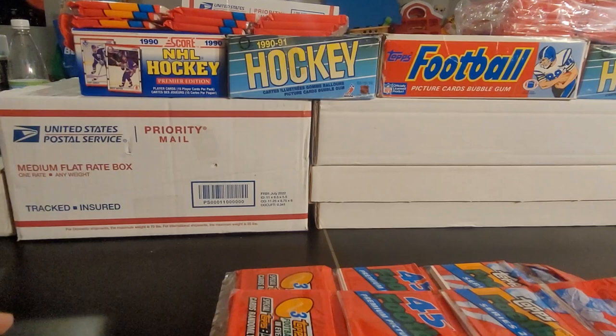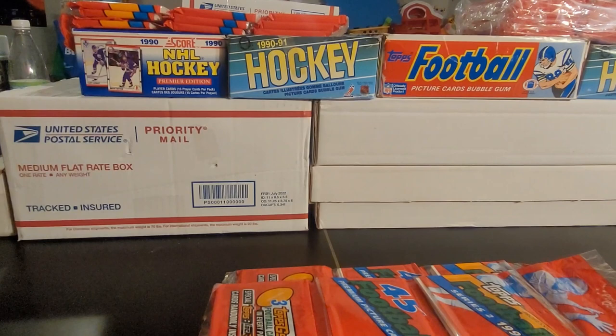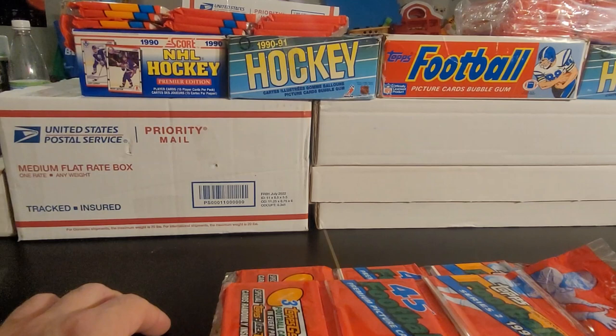Somewhere around 50 cards — part were inserted in Series 1 packs, other parts were inserted in Series 2. Now the other interesting part about these is there is a parallel gold set. Basically all the cards that were printed also have a gold parallel card, and they're definitely a lot less common than the regular cards.